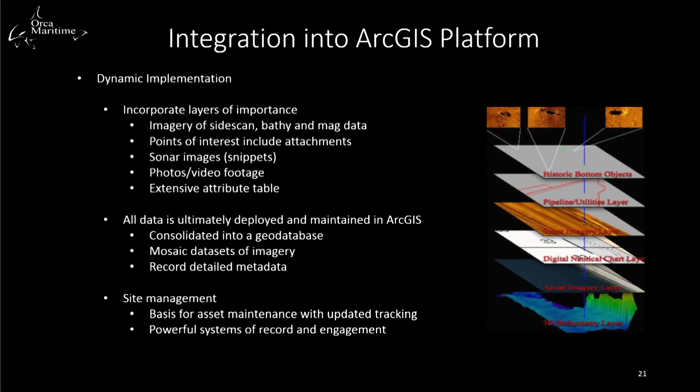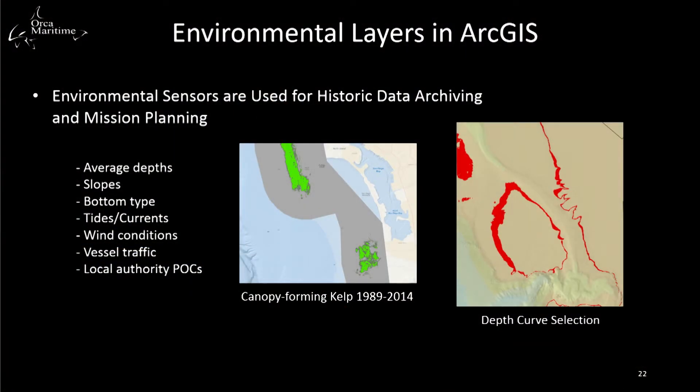All of our data sets are cataloged within ArcGIS for Desktop and ArcGIS Pro. A great aspect of using ArcGIS is its flexibility and long list of compatible formats. We incorporate imagery of side-scan, bathymetry, and magnetometer data. Points of interest include attachments such as photos, videos, and documents. Sonar images are small images of contacts, along with video footage and extensive attribute tables, all consolidated into a geodatabase. When collecting data using an AUV, the data is archived within ArcGIS, and historical data is useful for mission planning and providing situational awareness for our operators.